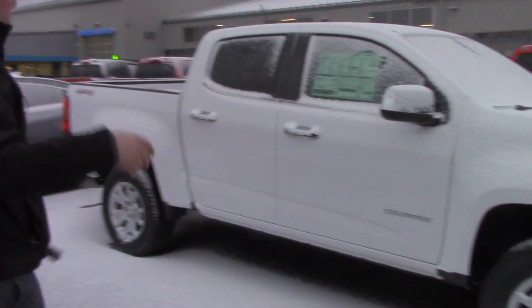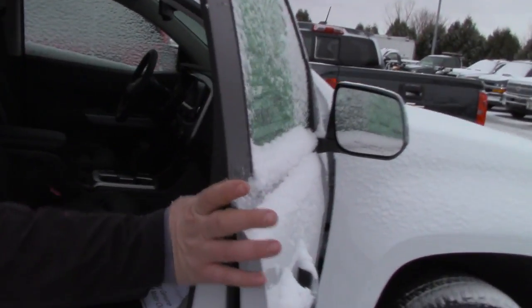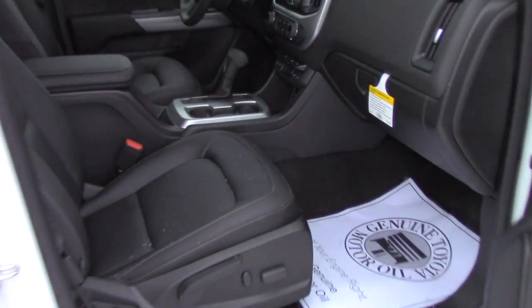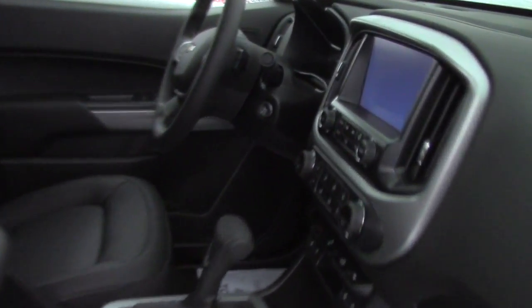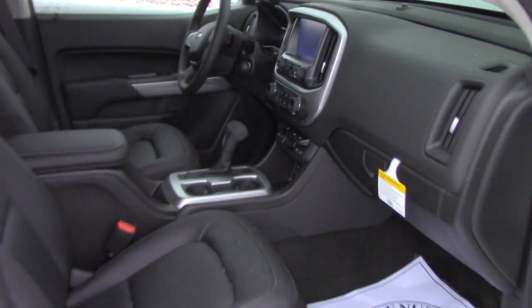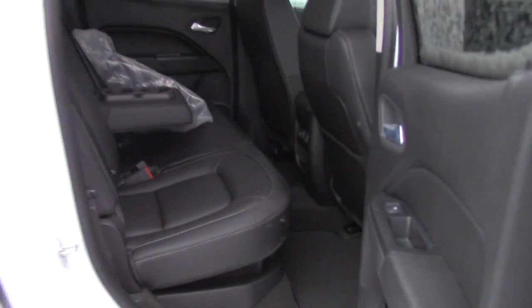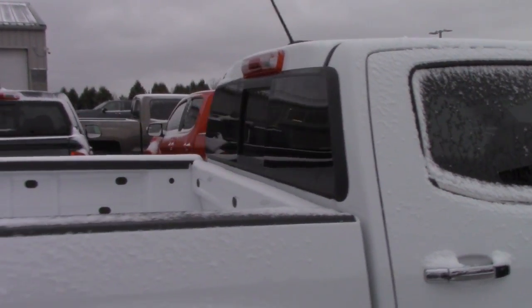Beautiful rig — I actually would like one of these for myself. This one has leather interior, heated seats, cruise control, hands-free Bluetooth, crew cab, an 8-inch touchscreen with a backup camera, WiFi built right into it, remote start, and you can actually manually slide the rear window back there, which is a really nice feature if you have dogs or kids.